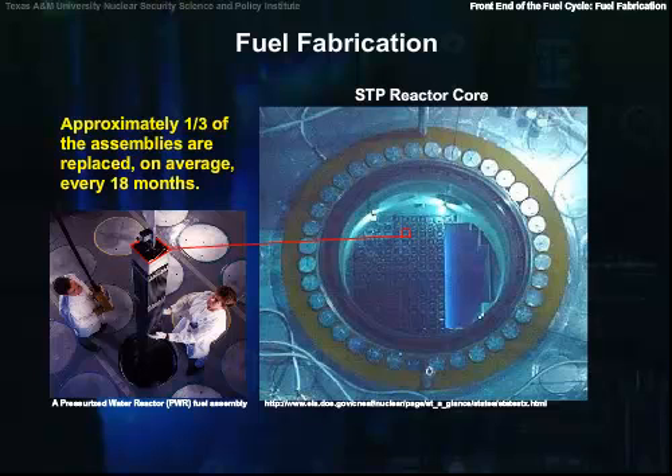Approximately a third of the assemblies are replaced, on average, every 18 months.